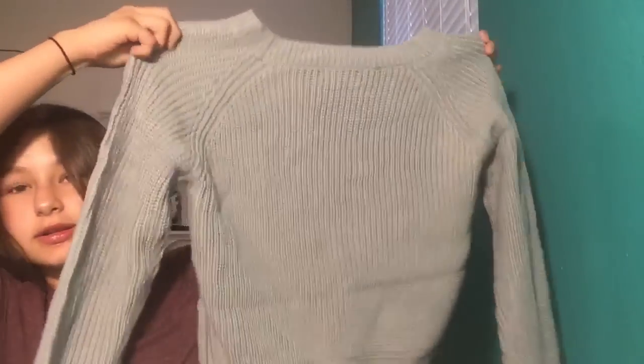First I got this sweater — it's gray and it's just like a plain long sleeve sweater. It's pretty basic, and I got another one of these in red that I will show you guys in a second.